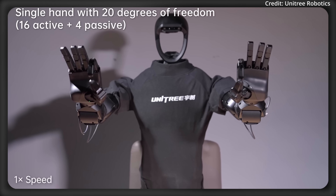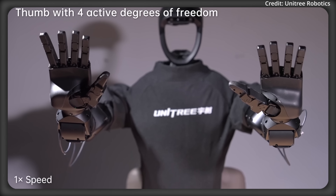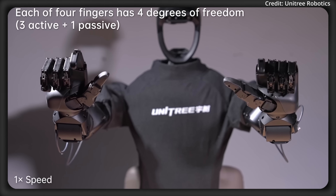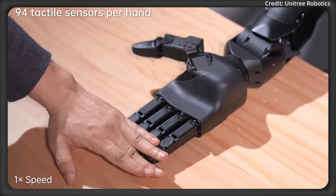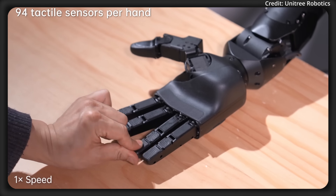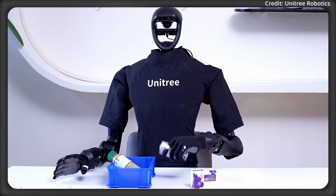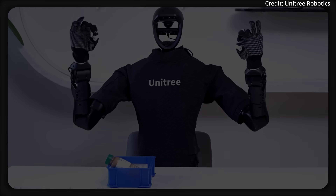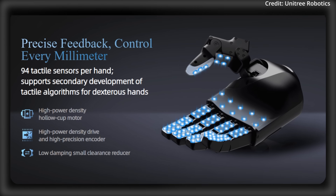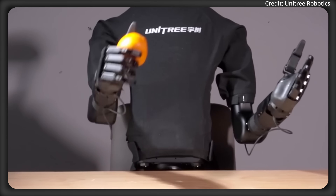Both hands have 20 degrees of freedom, with 16 active joints and 4 passive ones across all 5 fingers, giving them near-human-level flexibility and dexterity. Both versions are built for smooth backdrivability, meaning they can adjust to external forces without feeling stiff, and both can swing their four fingers laterally by 22 degrees to grip curved objects better. The big difference between the two comes in tactile sensors: the DEX-5-1P specifies a total of 94 tactile sensors, suggesting this version is even more sensitive.